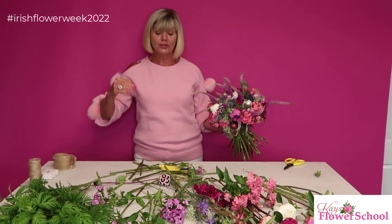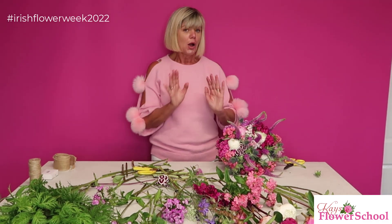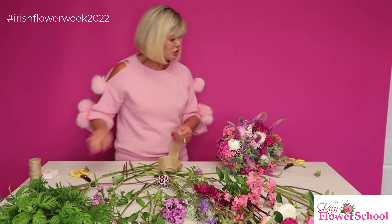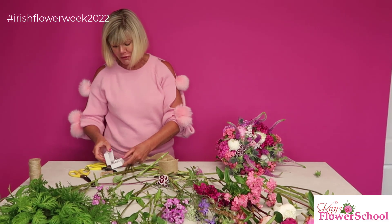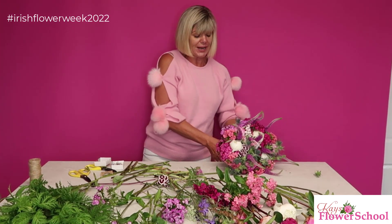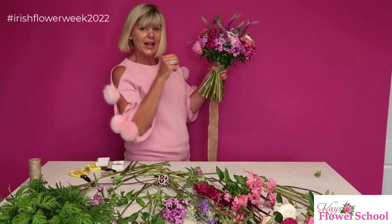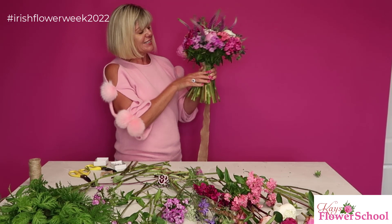Normally if using satin ribbon I'd put waterproof ribbon underneath, but today it's all about being environmentally friendly — no ribbon like that. I'm going to wrap with hessian, which is great because it doesn't really absorb water. I'm using a pearl pin — a little straight pin with a pearl on it — to secure the ribbon at the top of the handle, just above my hand-tied twine. I'll use two pins — to be sure, to be sure!